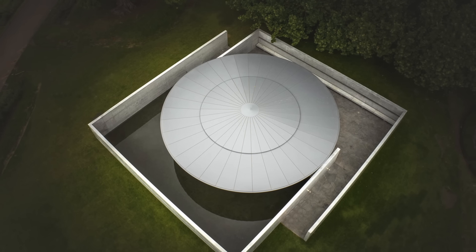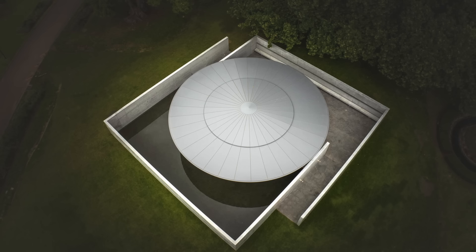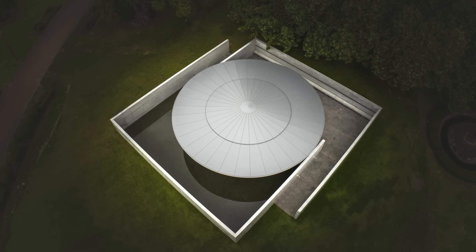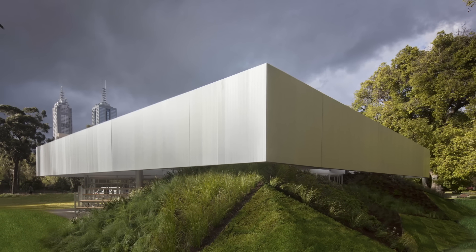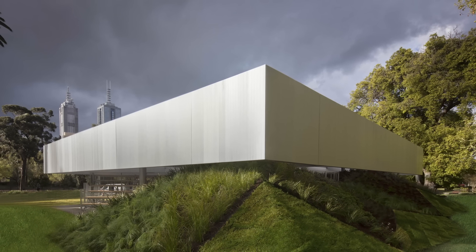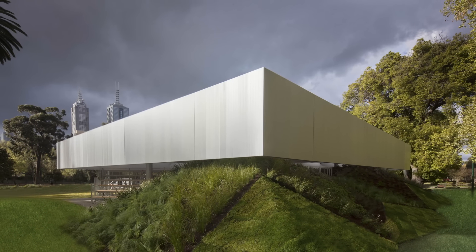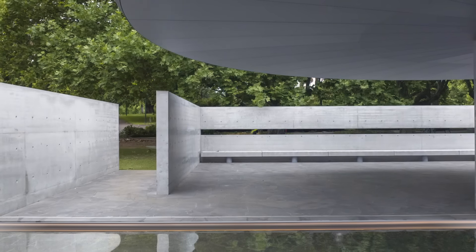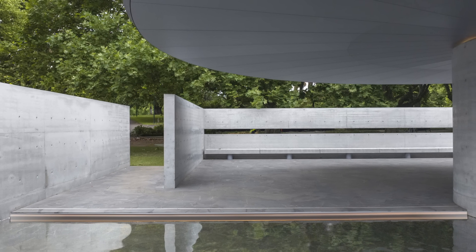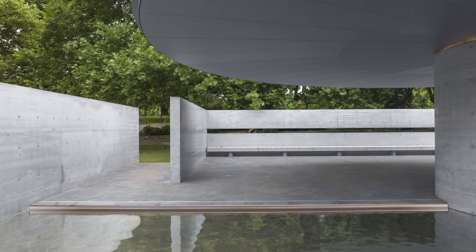Over the years, it has attracted world-renowned architects to design each version of the pavilion, including Rem Koolhaas and David Gianotten of OMA. All the architects bring their unique styles and perspectives, making each year's pavilion distinctly different from the last. The structure typically opens in October and runs until February — the spring and summer seasons in Melbourne — with a series of events, talks, performances, and other installations arranged, all in line with the theme of the pavilion to increase community engagement.